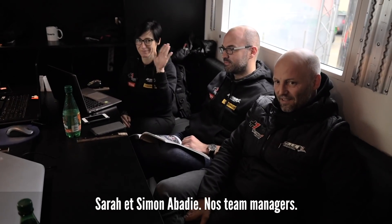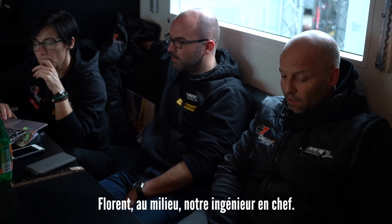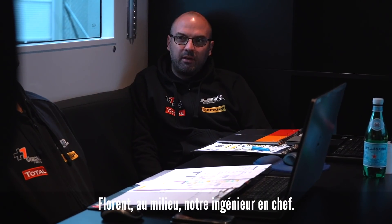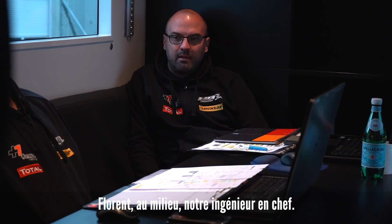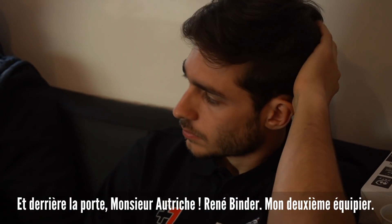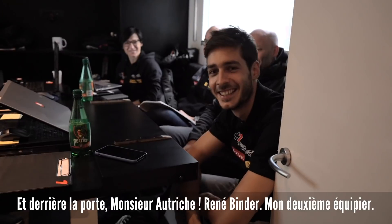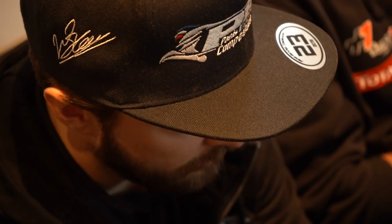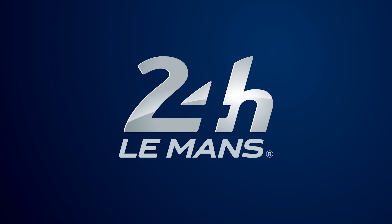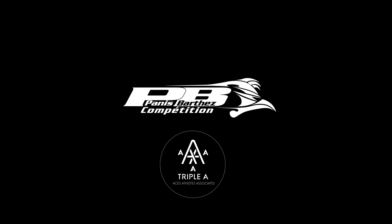Sarah and Simon are our team managers. Florent in the middle is our chief engineer, so if the car is good or bad it's his fault. And behind the door is Mr. Austria — thank you, we'll see you next time!